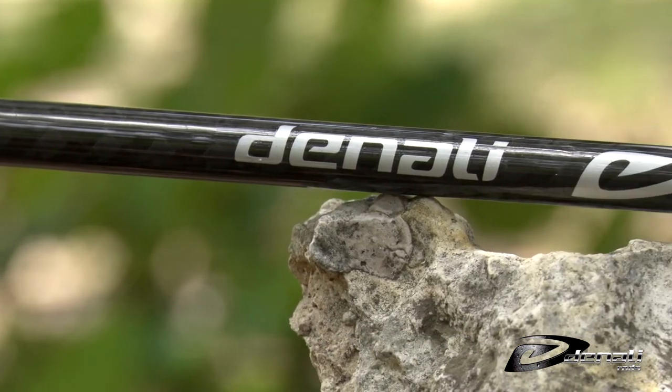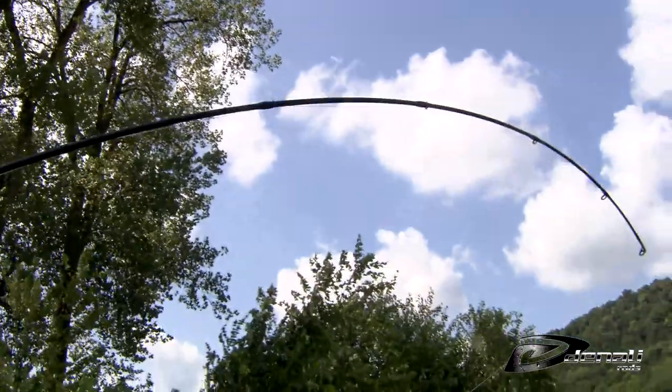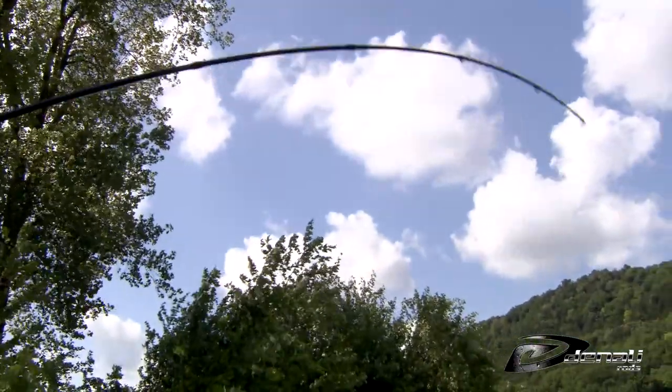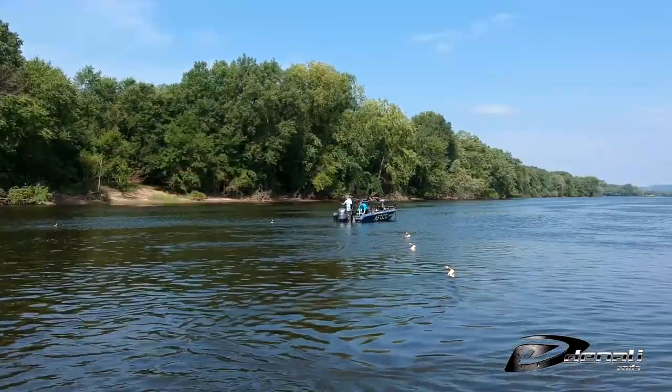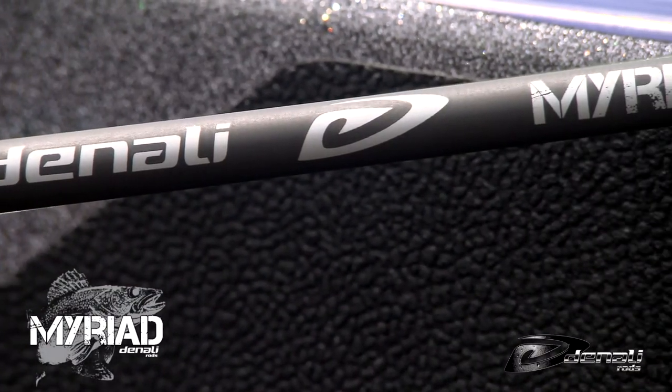Denali rods are known for their highest quality, unprecedented value, and a proven track record for unmatched strength. This top-flight reputation continued in 2016 when Denali launched the Myriad series.